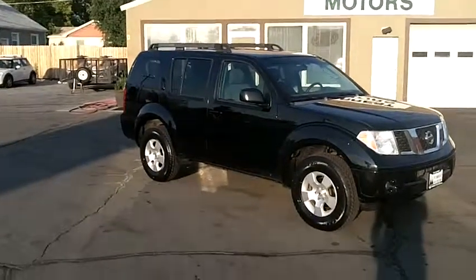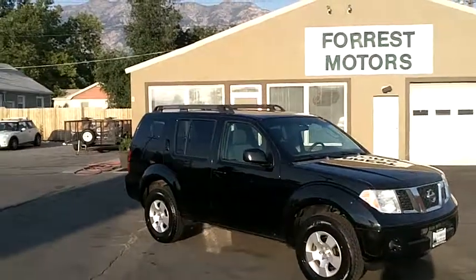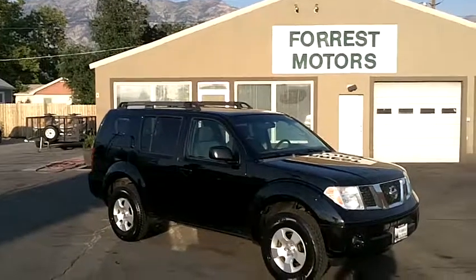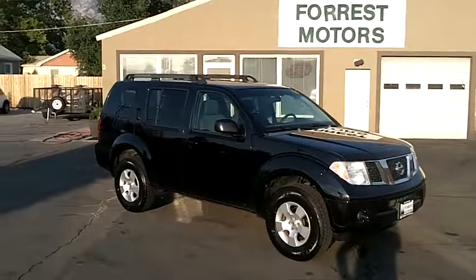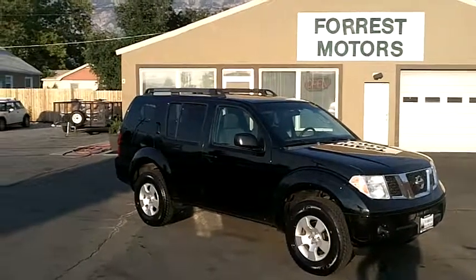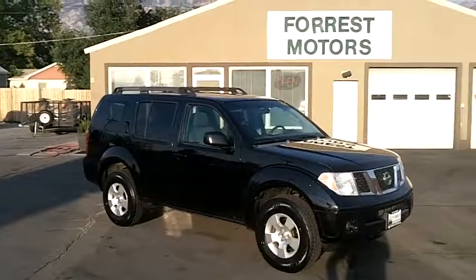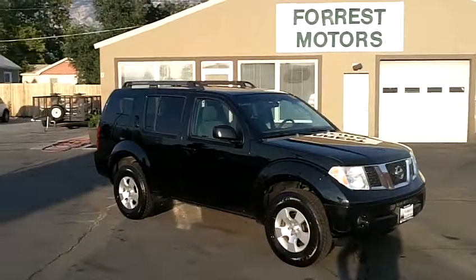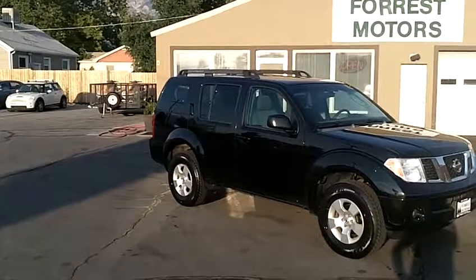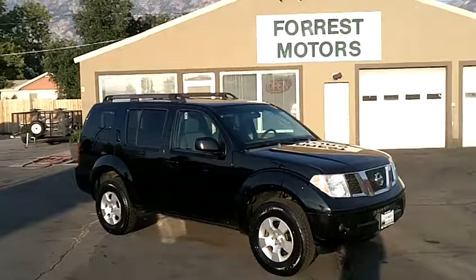We invite you to take a moment to view the free copy of the Carfax that's here on the website. You'll see that this car has never been in an accident and that there is some service history on the Carfax as well. Come on down at your convenience, take this car for a test drive, and see what we're seeing — that this car is clean, has been well treated, and should have a lot of life and many good miles still left ahead of it.